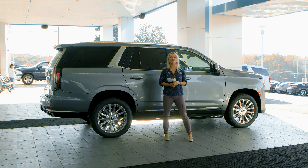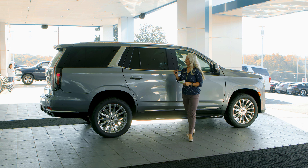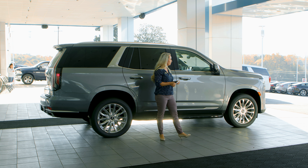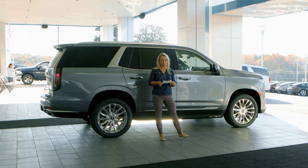Dee here with Everett Chevrolet, just coming to you today with a Cadillac Escalade. This is a 2022 model. I'm going to talk a little bit about the style and luxury you'll find in an Escalade.